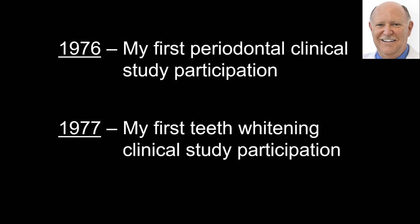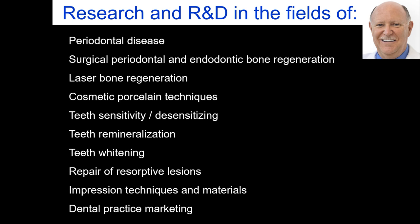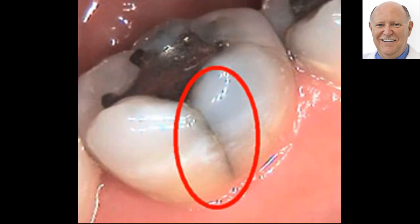My first involvement in clinical research was back in 1976 in perio, which I'm still involved in to this day, and teeth whitening in 1977. I've been involved in all these areas of research and development since then. I'm sure that everybody watching this sees what I'm showing you here constantly — you see a crack in a tooth, but the patient has no discomfort.